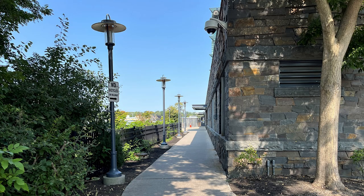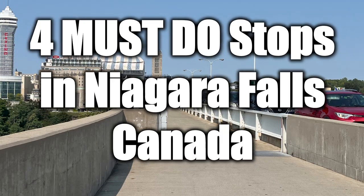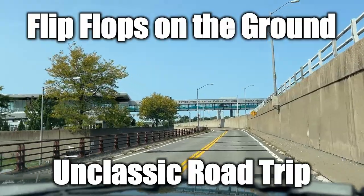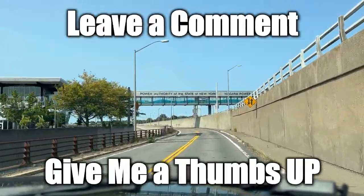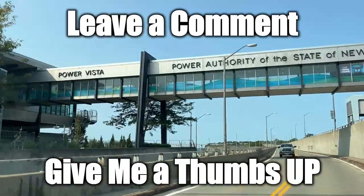And this is the sort of hidden sidewalk to Canada to cross Rainbow Bridge to get over there — and that's what we did several times. We'll be taking you through the gates and over the bridge to the Canadian side of the Niagara River. Flip-flops on the ground, unclassic road trip. Leave me a comment, give me a thumbs up, and don't forget to subscribe. Thank you.